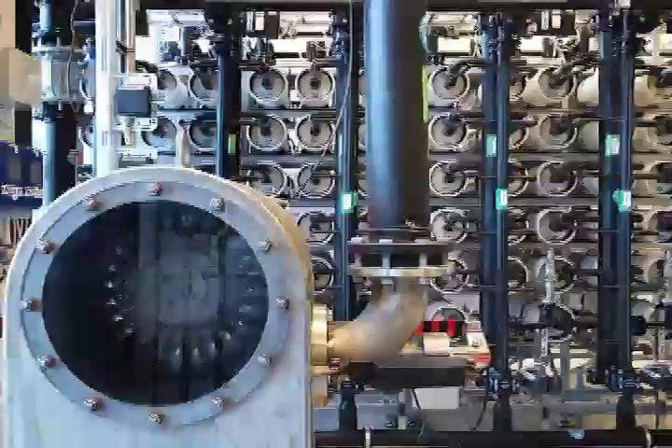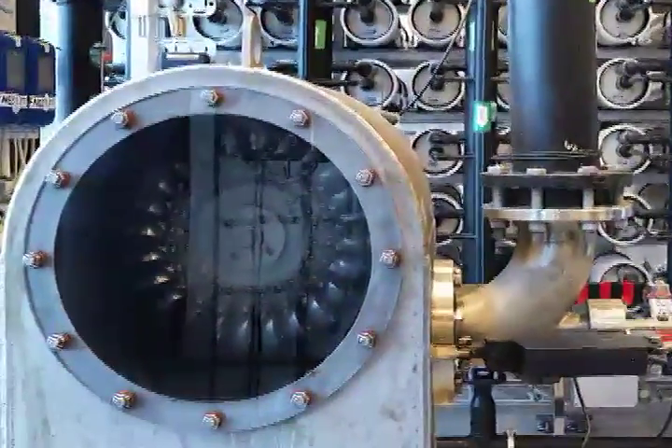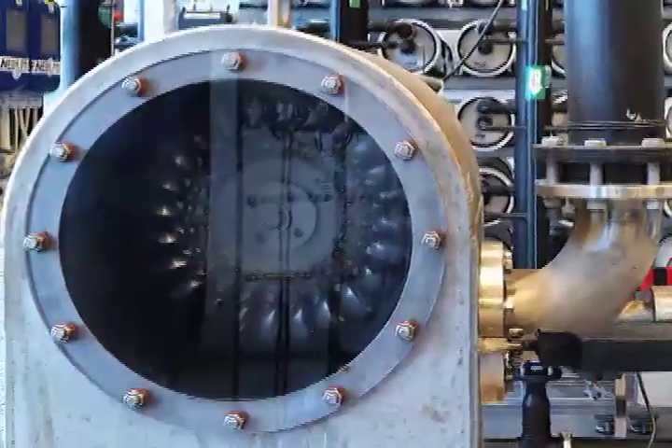According to Statkraft, the global production potential of osmotic power exceeds 1,600 terawatt-hours, or the equivalent to half of Europe's energy demand.